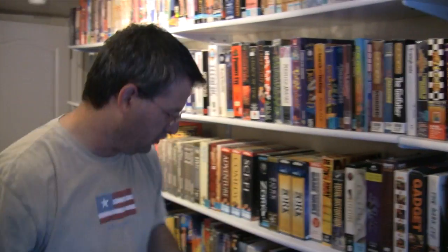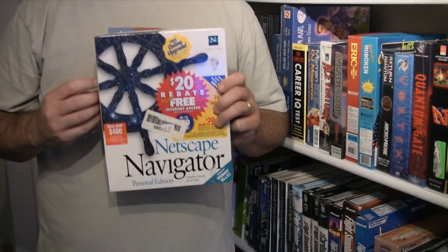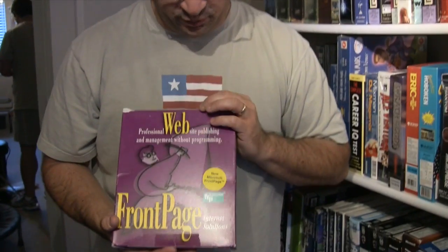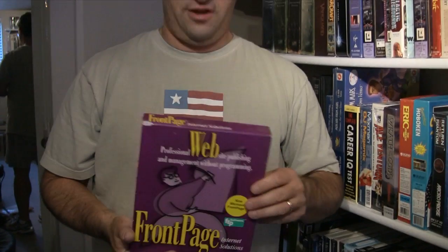Before Firefox, before IE, there was Netscape. Netscape was one of the first companies to go public and take off like crazy. And where are they today? Before FrontPage was Microsoft's, it was created by a company called FTP Software. They put this out as the original FrontPage, if you wanted to build websites that looked this cool.